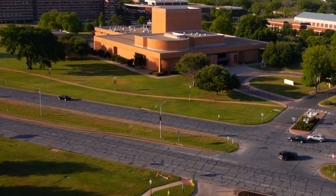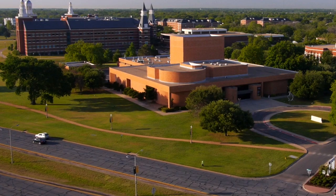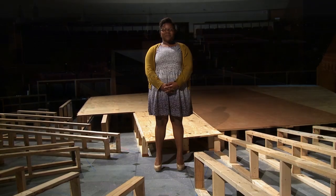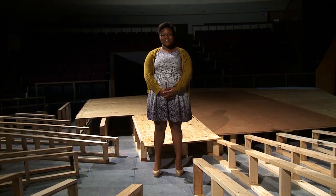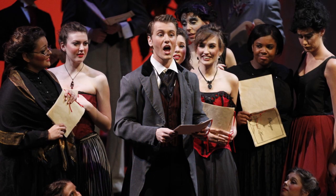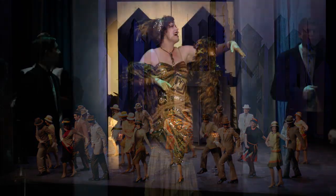Baylor has lots of places where you can explore and appreciate some of the more cultural aspects of campus. Skye, you're a theater arts major. What can you tell us about the programs here? Well, Luke, I'm standing on the stage of the magnificent Mabee Theater in Hooper-Shaper Fine Arts Center, home to Baylor's programs for visual arts and theater. Baylor's theater department is ranked among the top 20 undergraduate programs in the nation, with students putting on about five to seven productions per calendar year.